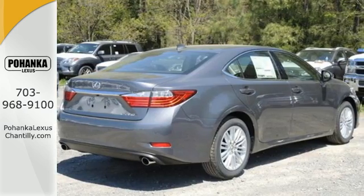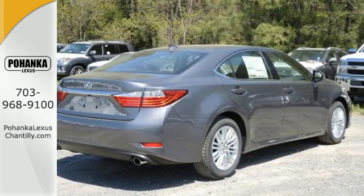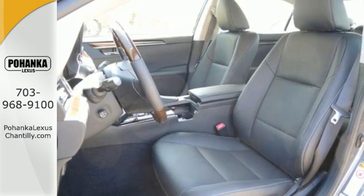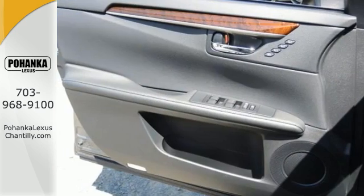Enjoy the Smart Access, Home Link, Drive Mode Select and Smart Stop technology. Your passengers will rave about luxurious amounts of legroom and the view through the moonroof.